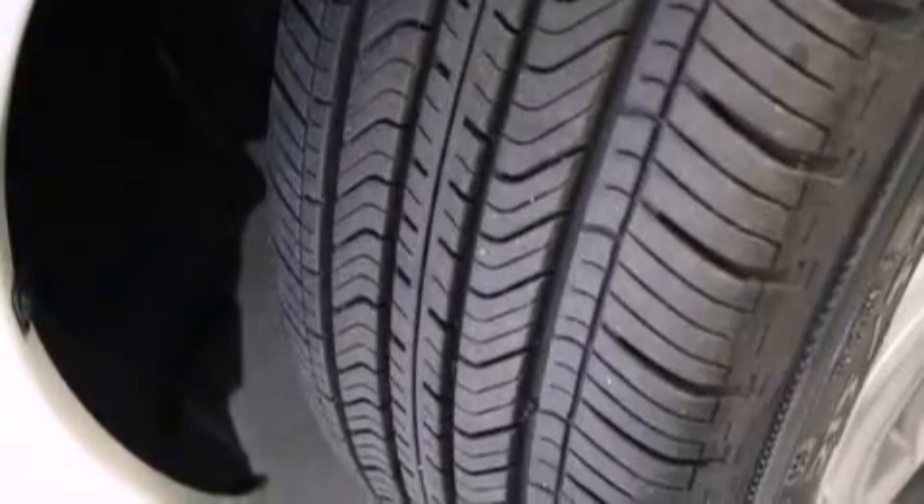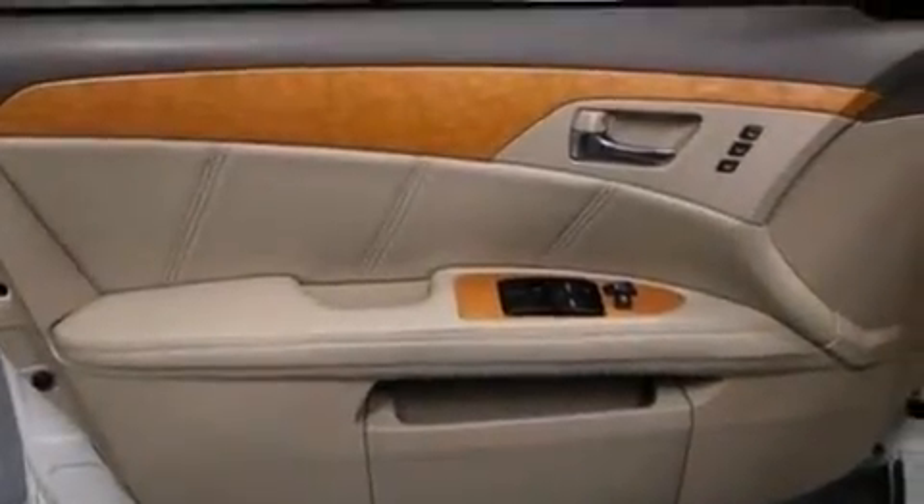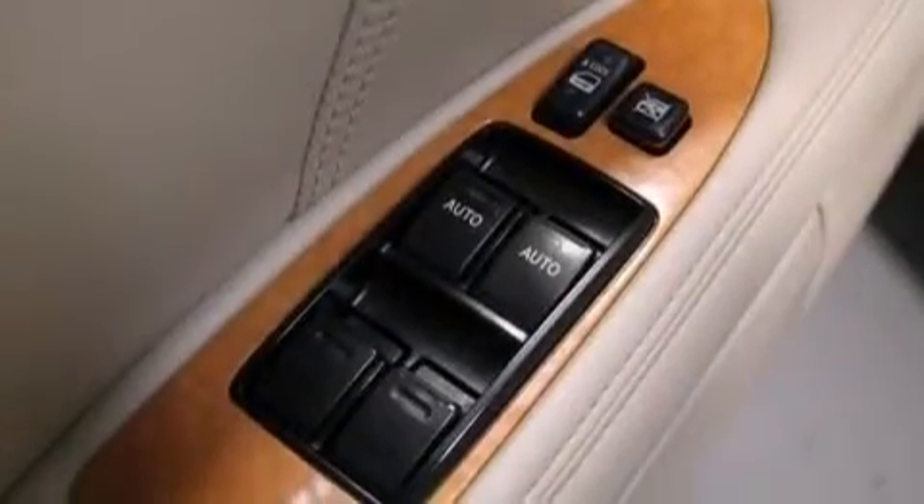The following features are also included: memory settings for the seat's positions so you can recall your favorite alignments with the push of one button, air conditioning with automatic climate control, cruise control, a CD player, and a leather wrapped steering wheel.